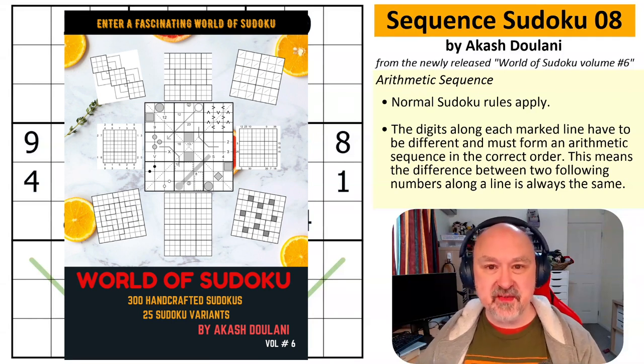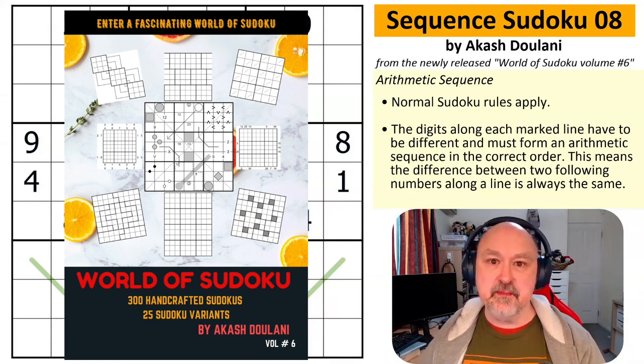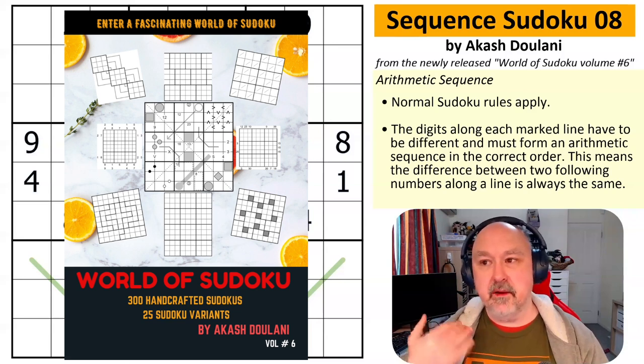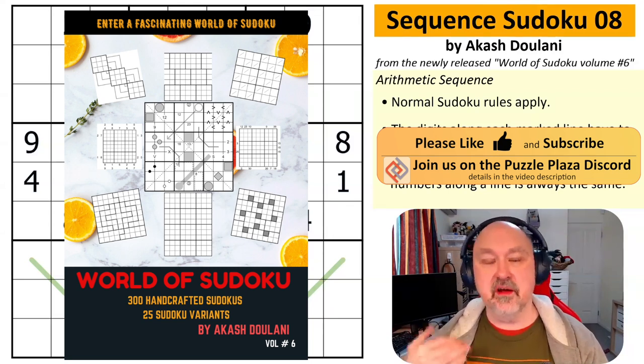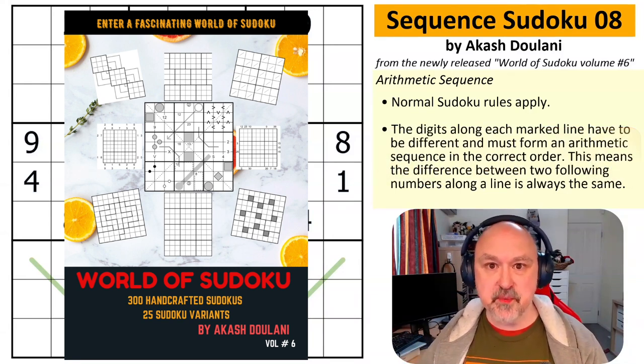I've been talking to Akash about this for a couple of months. This is a book of 300 handcrafted Sudokus by Akash Dulani, one of the greatest constructors that's been around for more years than I've been in the hobby. His books were instrumental in getting me into learning how a lot of the different constraints work and improving my Sudoku skills, and I've recommended his books to people many, many times.